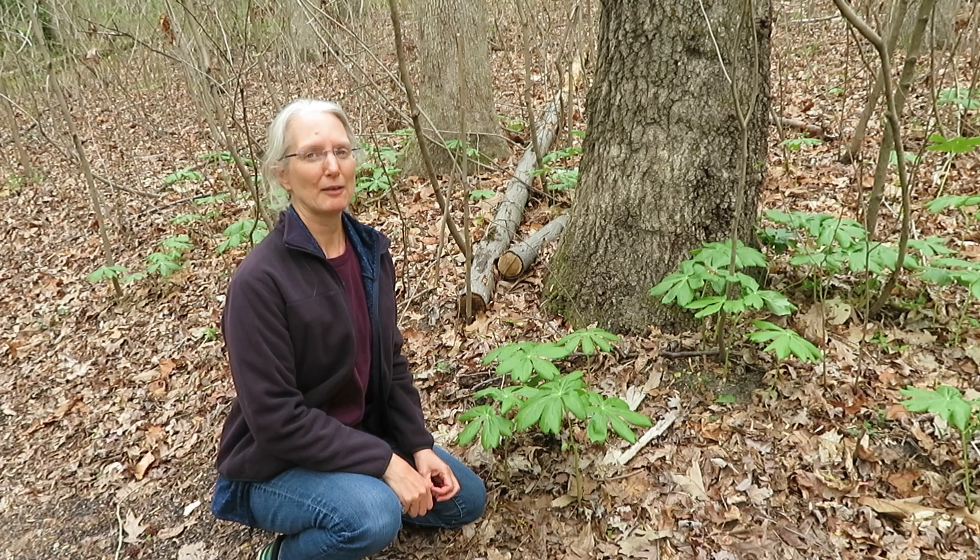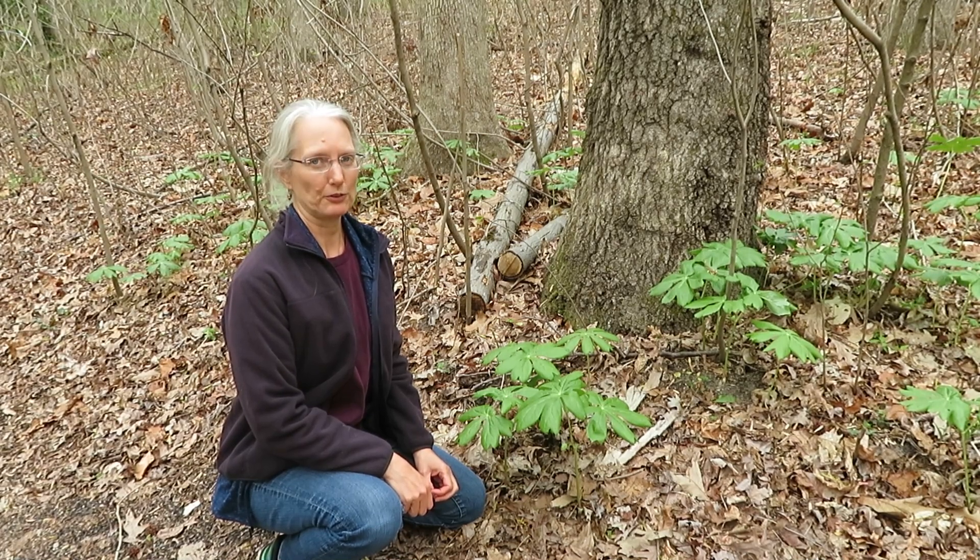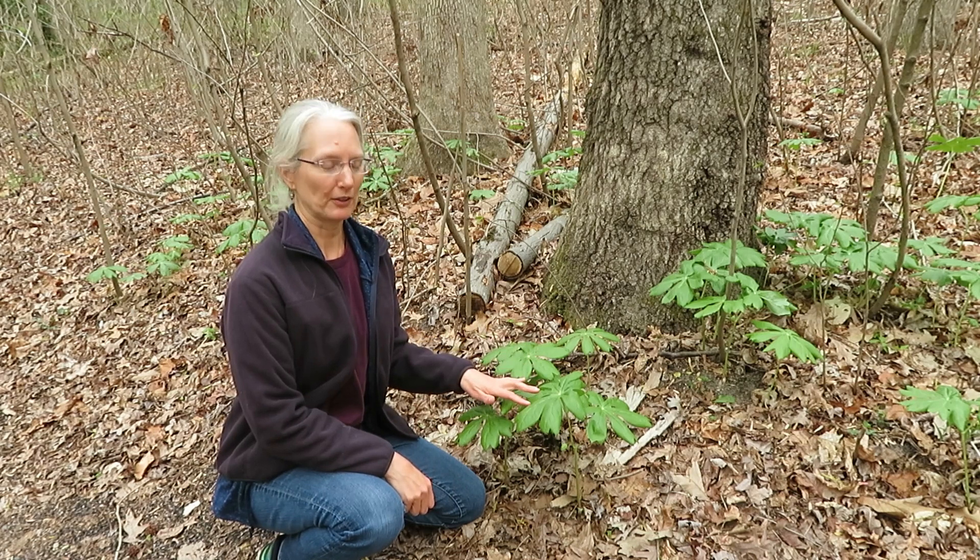Hi, I'm Sylvan Kaufman, and I'm at Adkins Arboretum today in Ridgely, Maryland. Today, I want to introduce you to the Mayapple, Podophyllum peltatum.